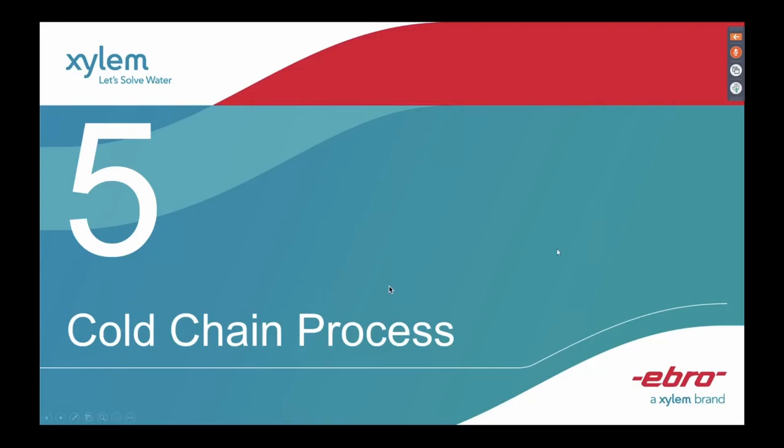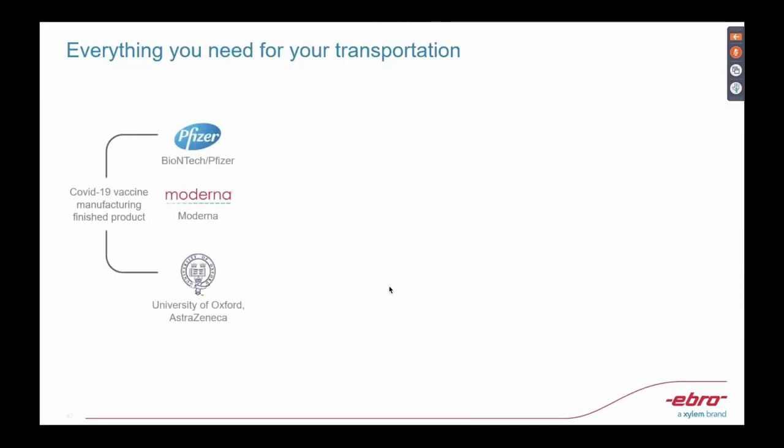Sure, Malia. I'll make this very brief. So in this presentation for cold chain, this is a very good illustration for Malia, especially when dealing with the COVID-19 vaccines. These are stored and controlled in different environments and must be distributed according to their storage requirements.